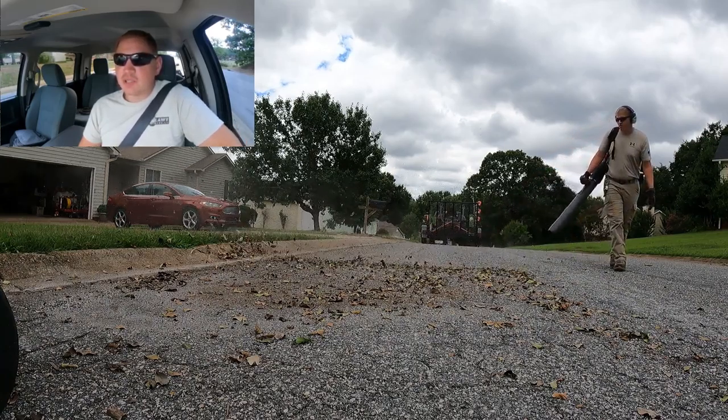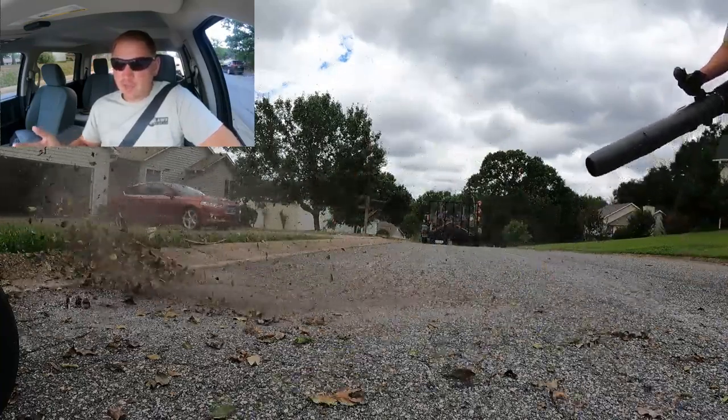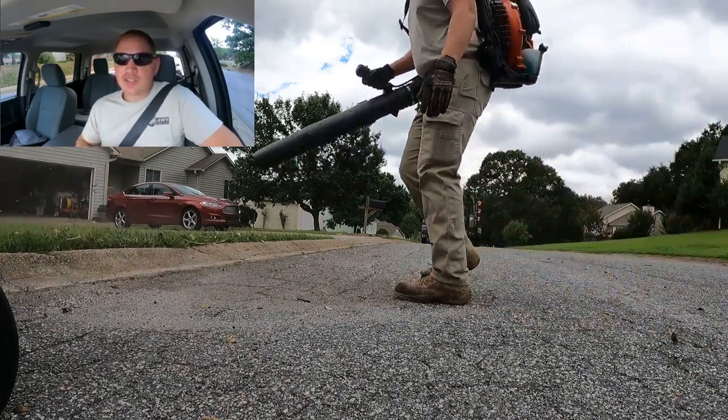Today I want to talk to you guys about what it's like to be a business owner, especially in the lawn care industry. We'll start off with daily operations — what do I do as a lawn care business owner as far as daily operations go?